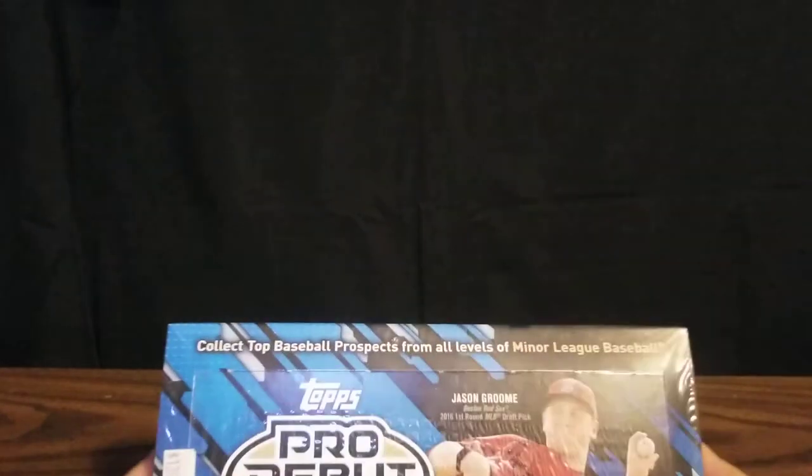Top players we're looking for here that have cards are Ozzie Albies, Gavin Lux, Cody Bellinger, Bo Bichette, Pete Alonso, Ronald Acuna, Vlad Guerrero has a card, Raphael Devers, Alex Kirloff. Then there's also a Tim Tebow super short print we can be on the lookout for.